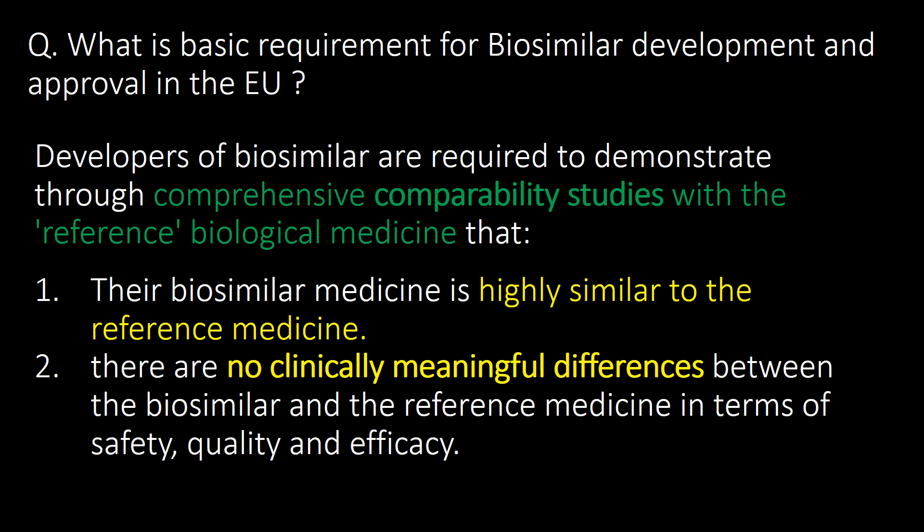What is the basic requirement for biosimilar development and approval in the EU (European market)? Developers of biosimilars are required to demonstrate through comprehensive comparability studies with the reference biological medicine that their biosimilar medicine is highly similar to the reference medicine, and that there are no clinically meaningful differences between the biosimilar and the reference medicine in terms of safety, quality, and efficacy.